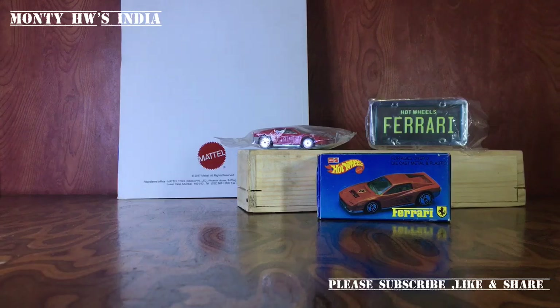I hope you liked and enjoyed it. Please subscribe to my channel and visit again for more amazing and cool Hot Wheels in India. Till then, take care — goodbye!